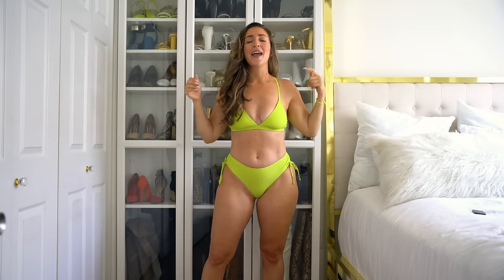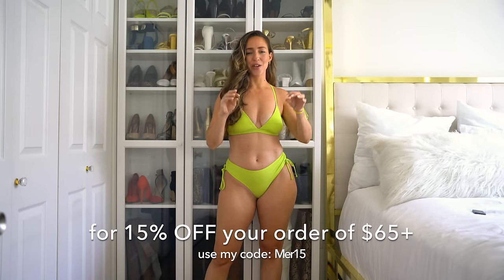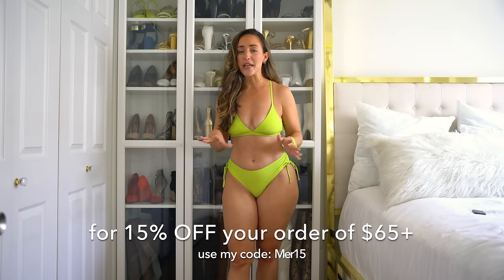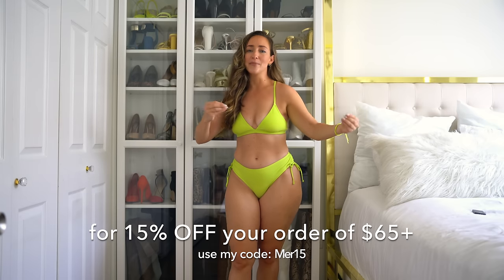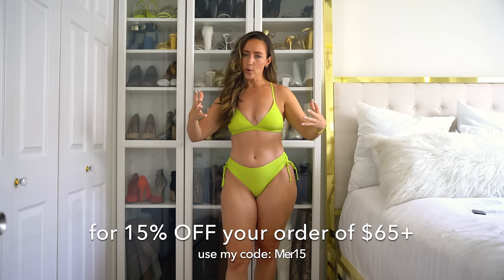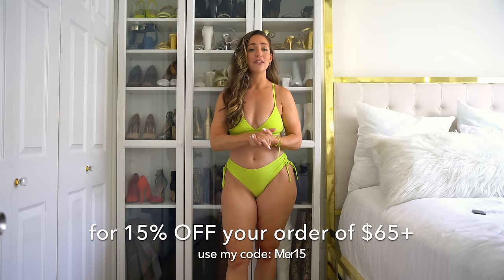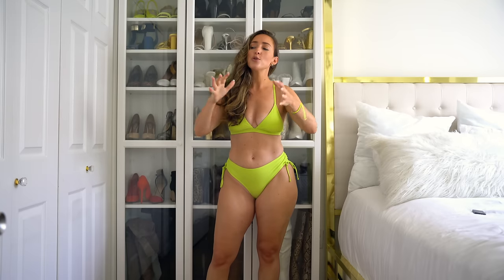It is officially swimsuit season pretty much everywhere. It's been a cold winter and a cold spring, and now we can finally go to the beach and pools. Cupshe offers lots of bathing suits, bikinis, and one-pieces. The best thing about the bikinis is that you can buy a separate top size from a different bottom size, which is amazing for people who are bigger on top and smaller on the bottom. They carry sizes extra small all the way up to 4X, with lots of dresses, bikinis, one-pieces, blouses, and jumpsuits.